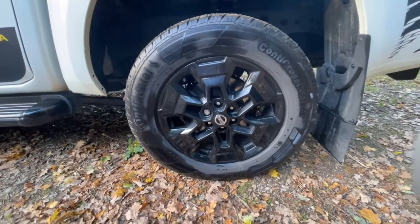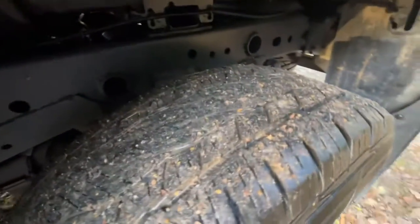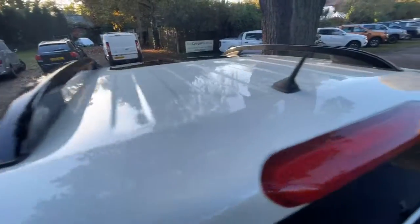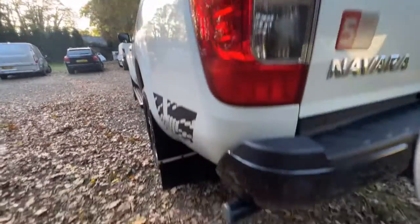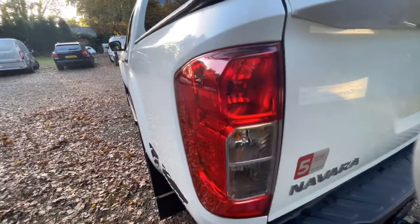Passenger side rear wheel and tyre: wheel's in great condition, it's a Continental tyre, and there's about 6 or 7mm of tread. Round the rear window, everything's nice and clean — again, there's no damage. Passenger side tail light is in fantastic condition, no damage, no misting, no cracks, nothing.